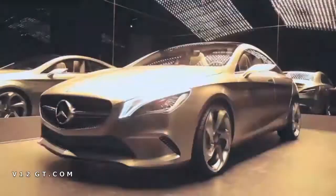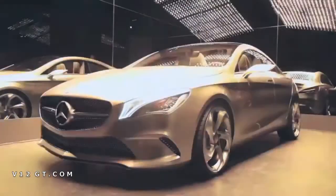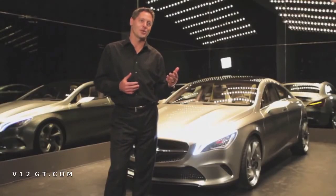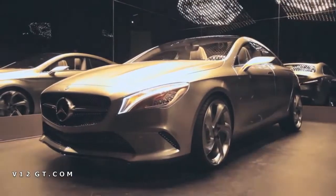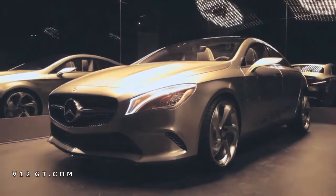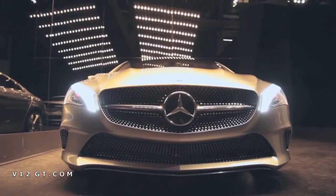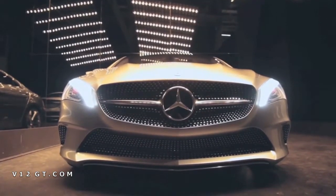This car is the Mercedes-Benz Style Coupe. We are previewing it here in the Avant-Garde Diaries art exhibition prior to next week's Beijing Auto Show, which is a very rare occasion actually. Usually we don't do that, but in this case we thought the car is so progressive and avant-gardistic, so we decided to put it here into that art show.